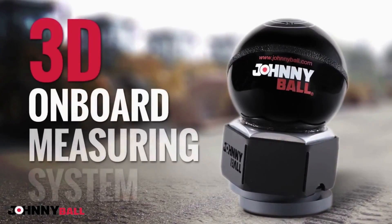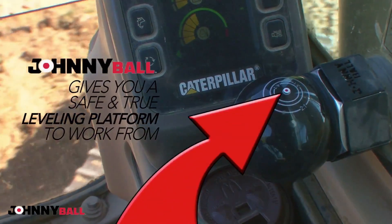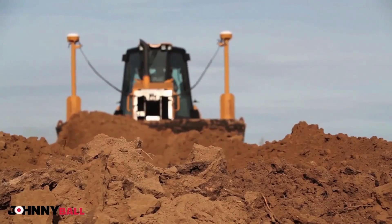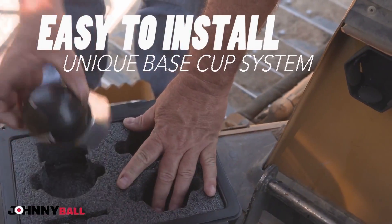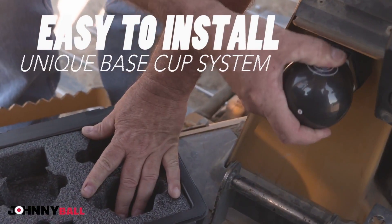This is Johnnyball, designed to give you a true level platform from which to work. There are no electronics, no GPS necessary. Johnnyball is an unplugged solution that's revolutionizing the excavating industry.